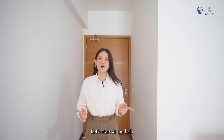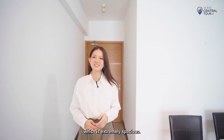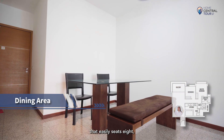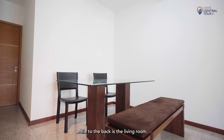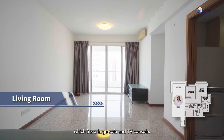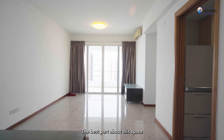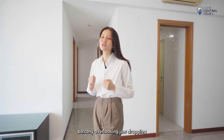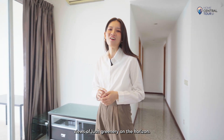Let's start at the hall, which is extremely spacious. Nearer to the entrance doorway, we have a dining area that easily seats eight, while to the back is the living room, which fits a large sofa and TV console. The best part about this space is that it opens up to a squarish balcony overlooking jaw-dropping views of lush greenery on the horizon.